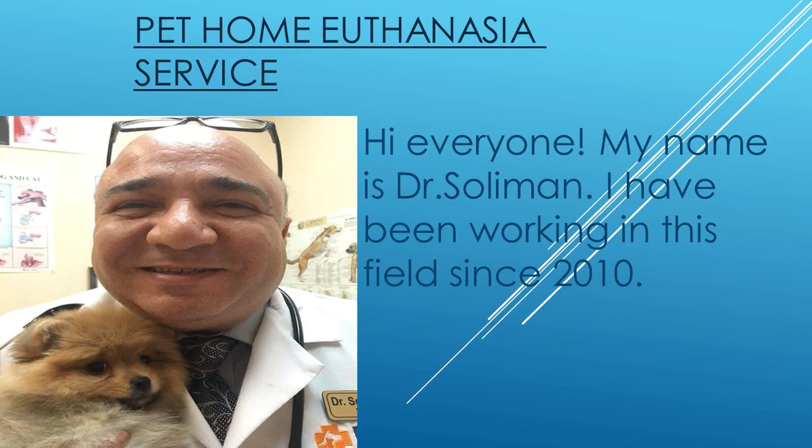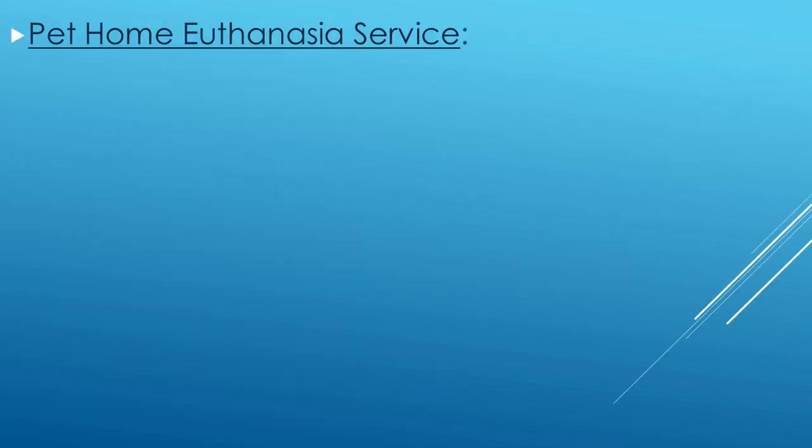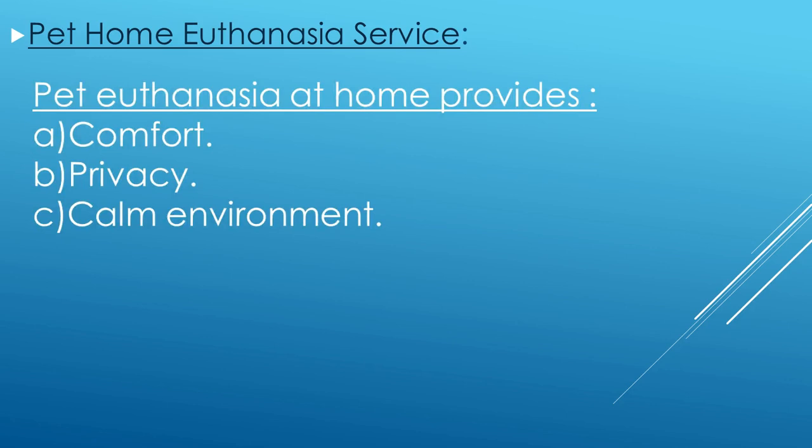Pet Home Euthanasia Service provides comfort, privacy, and a calm environment.